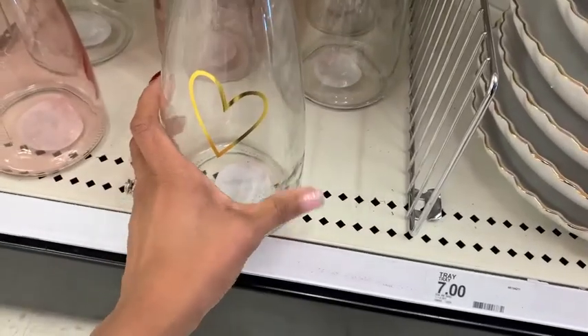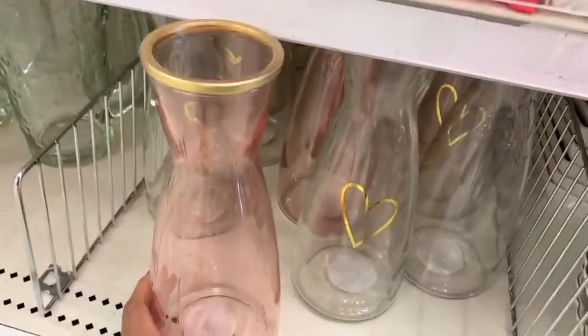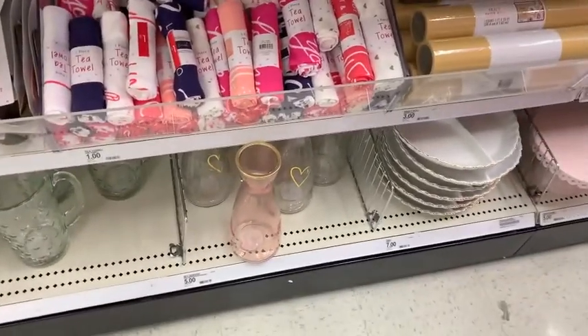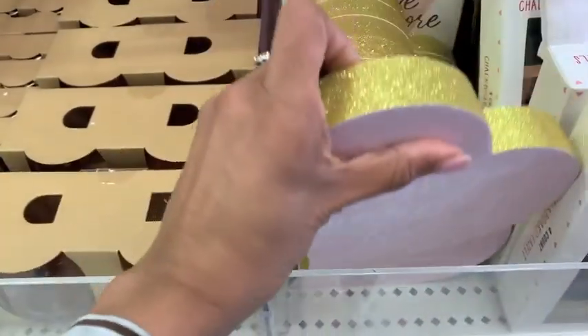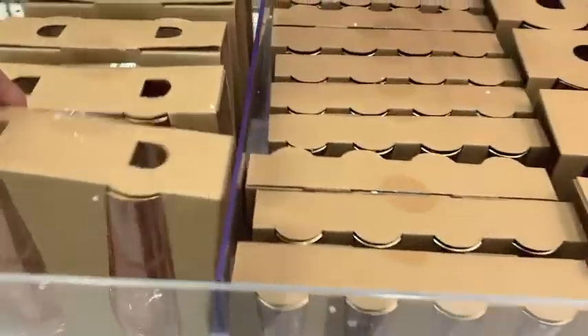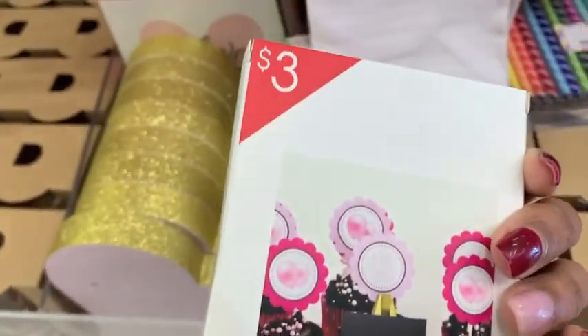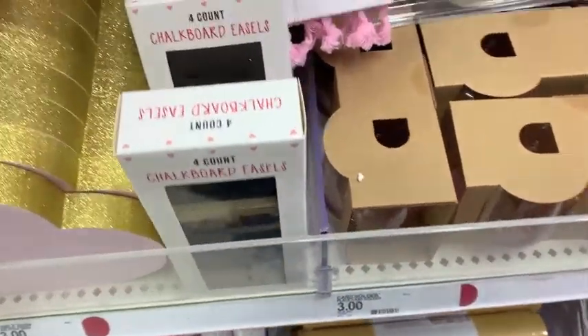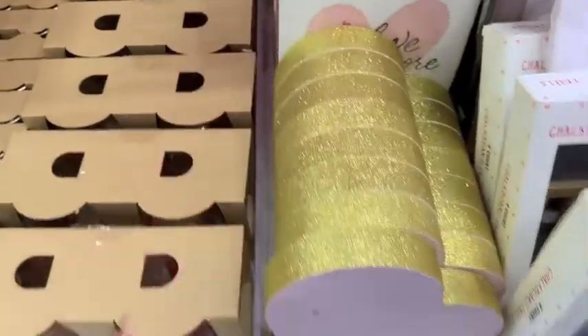And then they had for $5.00 a piece these little carafes to put water or orange juice in. They had a clear one and then a light pink one for just $5.00. And then a bunch of tea towels for $1.00. And then more signs — as you guys know, their signs are just $3.00. And then more wine glasses for just $3.00 — little champagne flutes. And then these little chalkboard signs were super cute — they were just $3.00. I thought that's really adorable just to have in your little party bucket for your kids. And then more signs for $3.00.